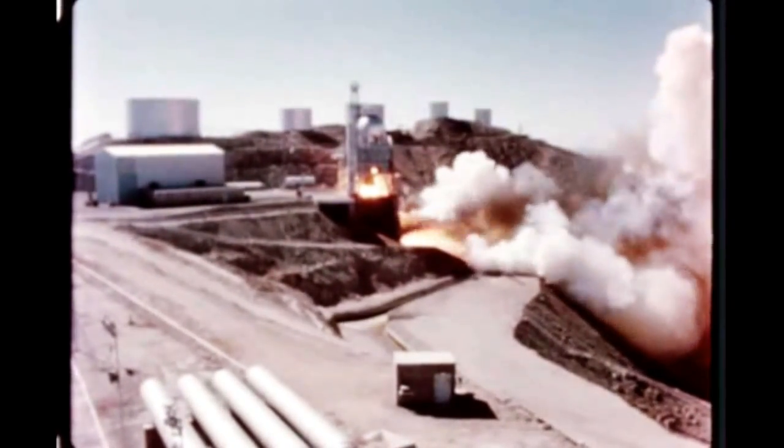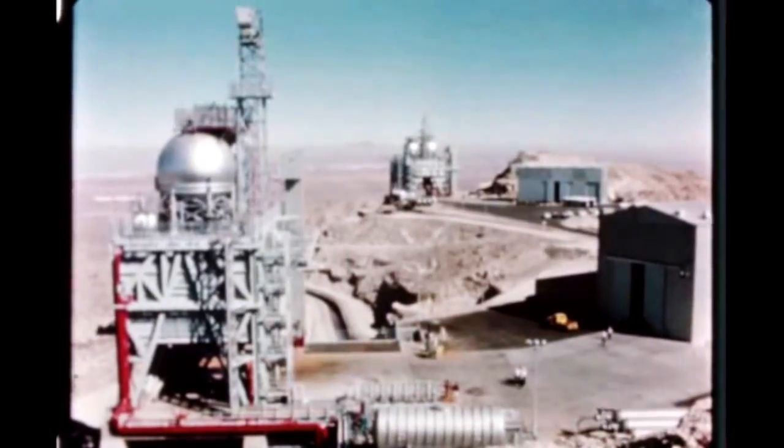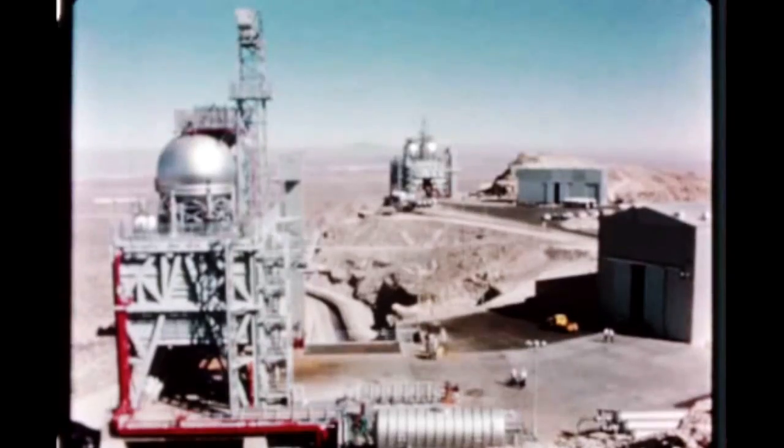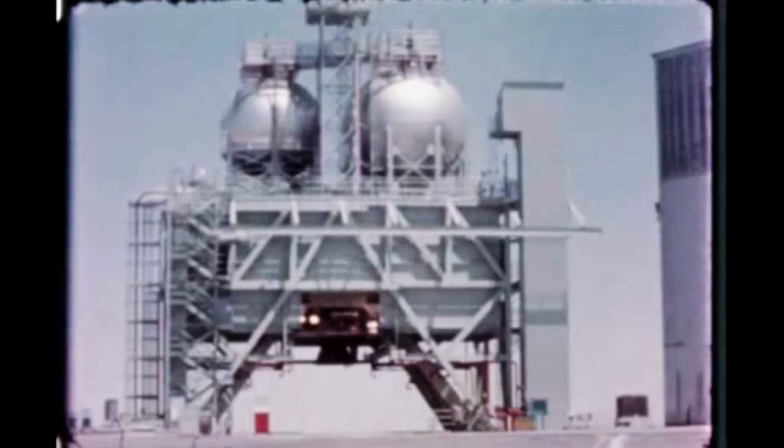At the Edwards rocket engine test site in California, Rocketdyne began flight rating tests of the F-1 engine on November 16th. The tests are progressing satisfactorily and will be completed by December 31st. Operational readiness of the two new F-1 production engine test stands at Edwards was marked by ceremonies held on October 9th, climaxed by a full duration firing.